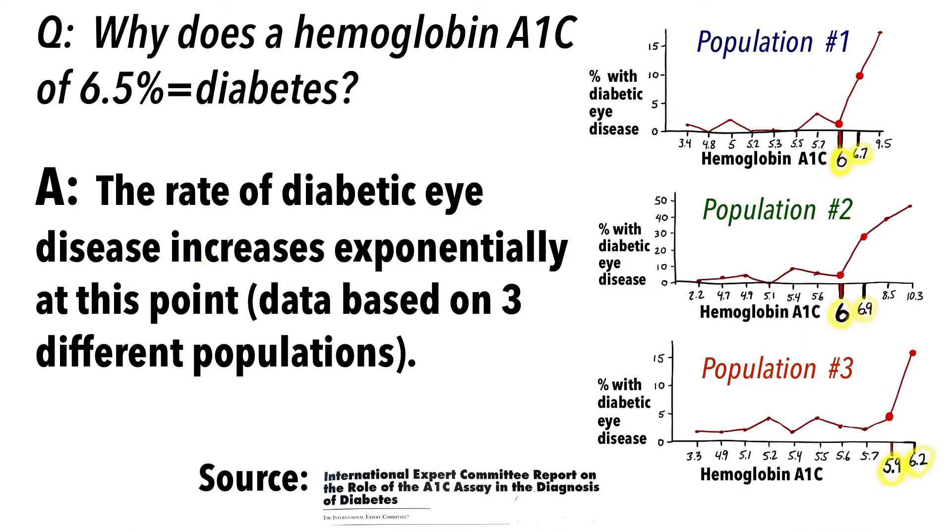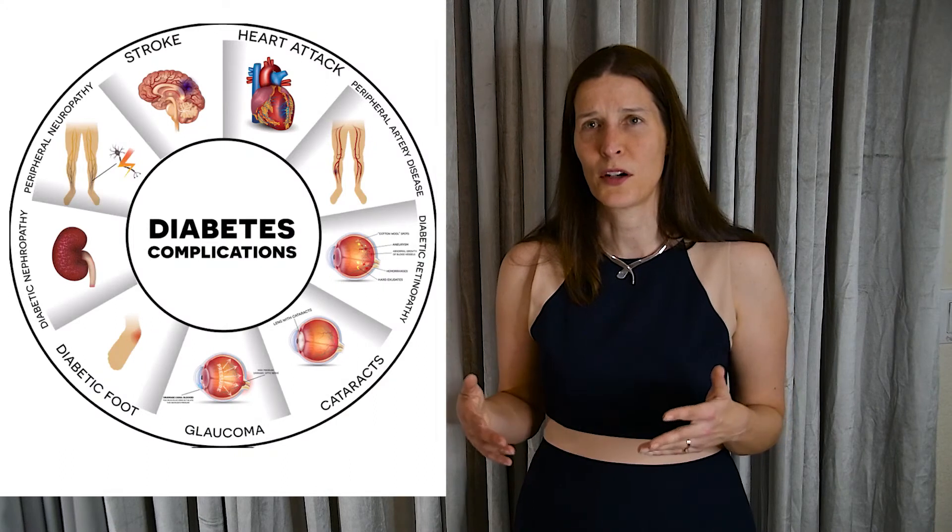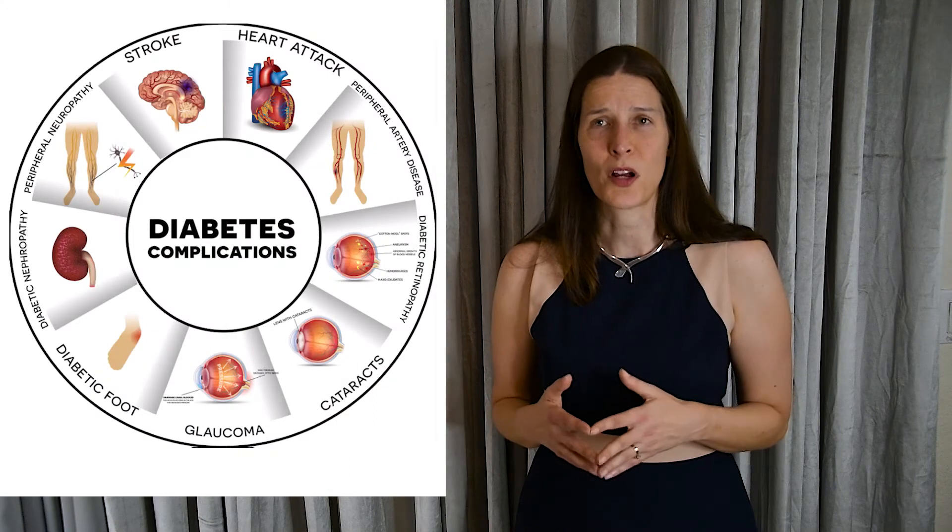At this threshold, chronically elevated sugar levels in the blood can become toxic to the eyes, nerves, and kidneys, potentially causing blindness, kidney failure, and nerve damage over time.